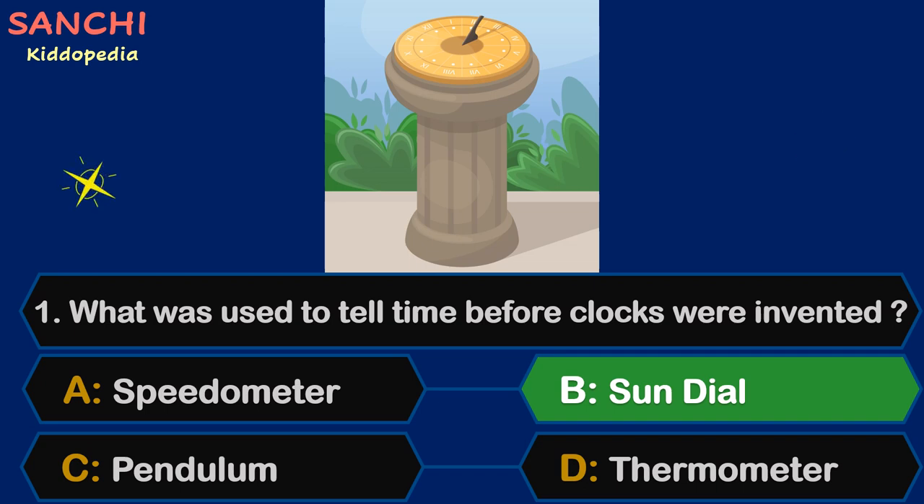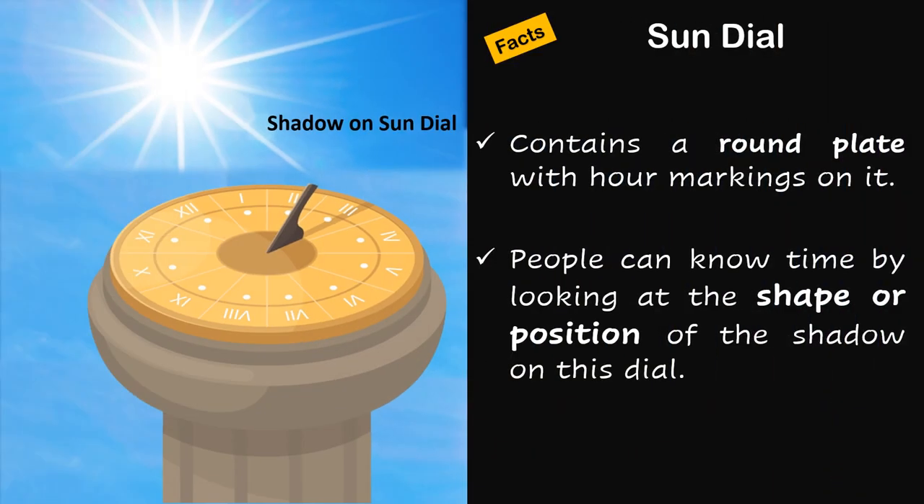The right answer is Sundial. Facts time! Sundial contains a round plate with hour markings on it. People can know the time by looking at the shape or position of the shadow on the style. Sounds so simple. I want to make a model of a Sundial and put it in my garden.